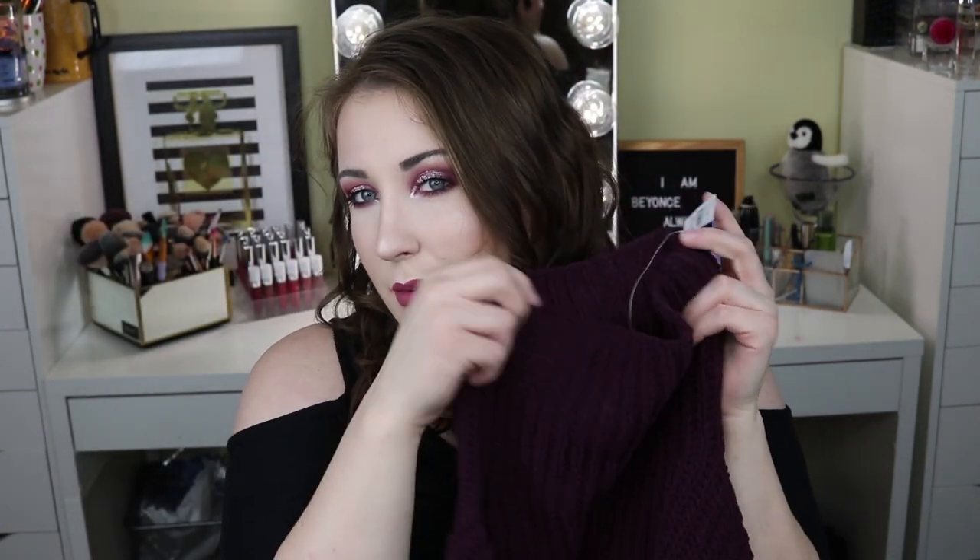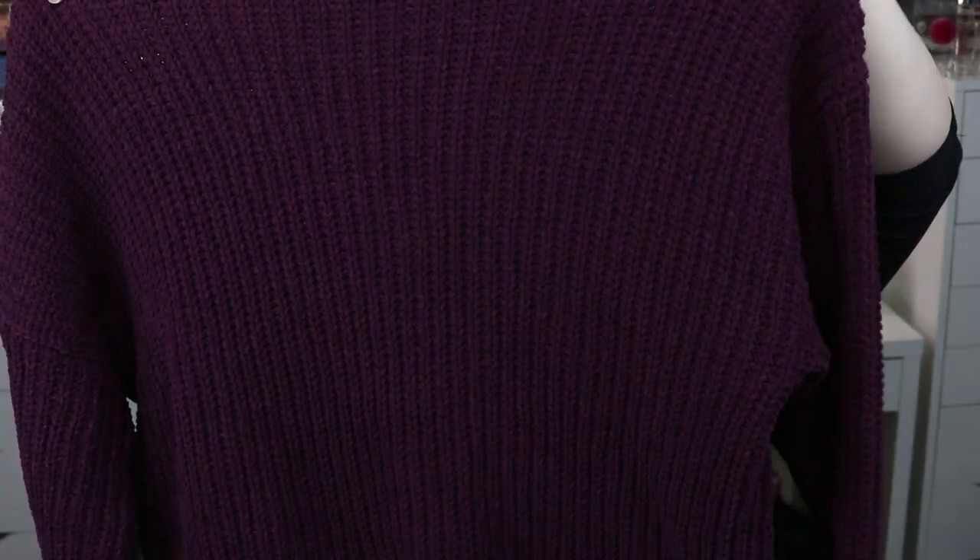I got this burgundy sweater — it is a cowl neck sweater, so it's got a bit of a longer neck that just rolls over. Super cozy! This is from Aerie. I actually have another sweater just like it in a mauve beige shade. It's super cute and super warm and I'm so excited to wear this.